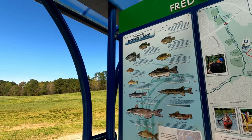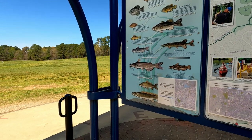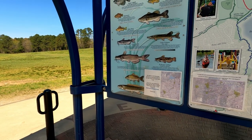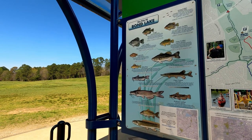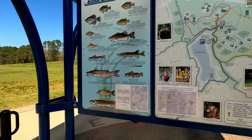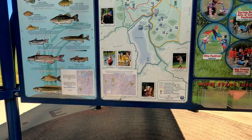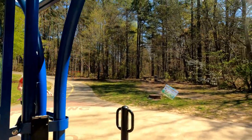Look at the fish you can catch in that lake — largemouth bass, smallmouth bass. Yellow perch, warmouth, black crappie — oh, those are good eating, man! If we bring a fishing pole and come here to Bond Lake, what the heck!